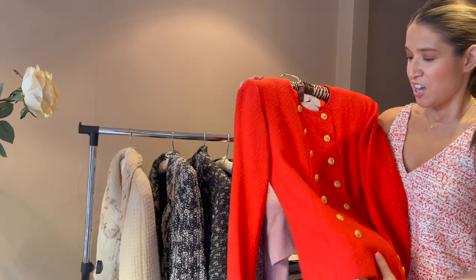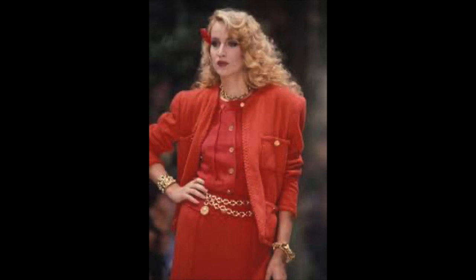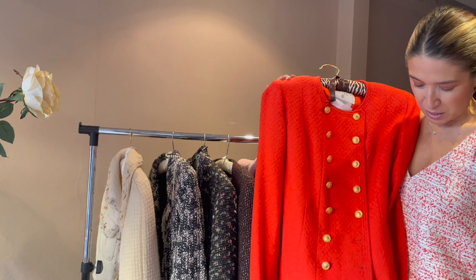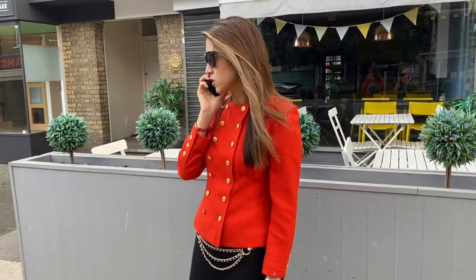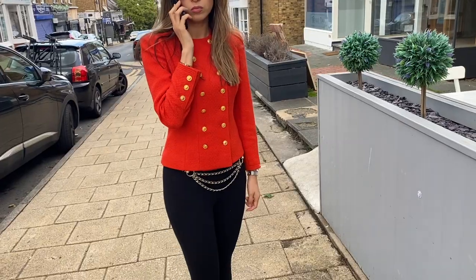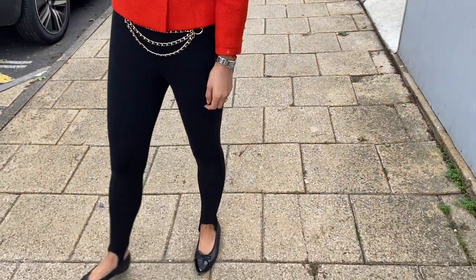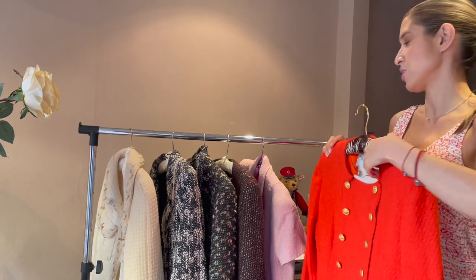I absolutely adore this piece because I really like 90s fashion and it really is an iconic piece from that era with the gold buttons. It just exudes glamour but equally is elegant and sophisticated. It's colourful so it's got a little bit of an edge to it, making it a little bit different to the sort of classic black Chanel.